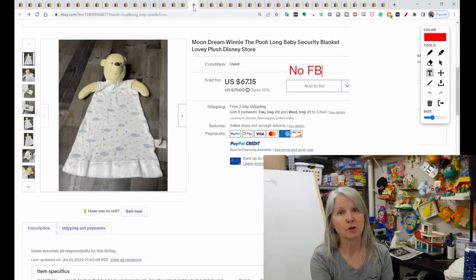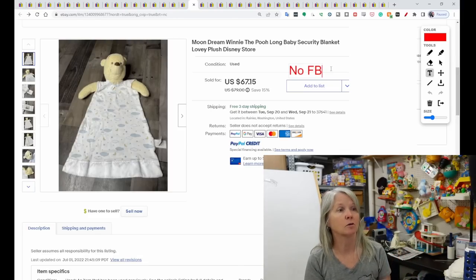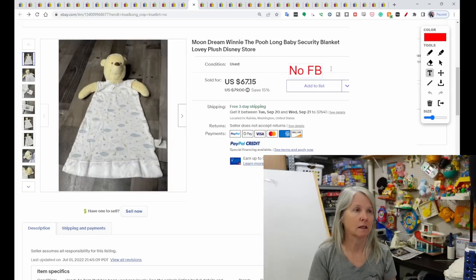Here was a different Pooh lovey, called Moon Dream. Look how it's almost quilted on the head. This one sold for $67.15. There was another one that looked like these blanket loveys — solid, in blue and pink — and they also sold for decent amounts, but not like this one.